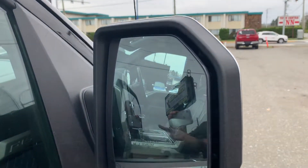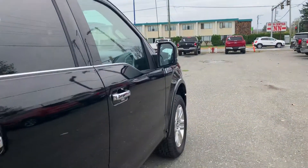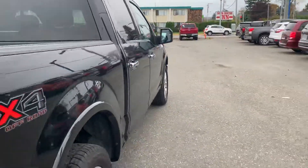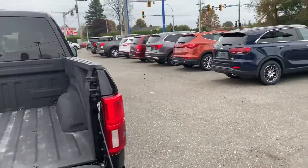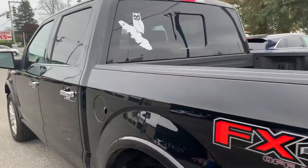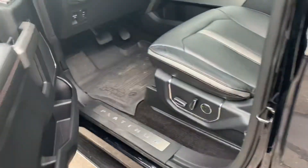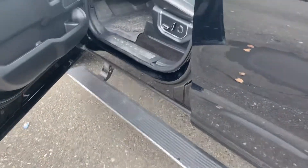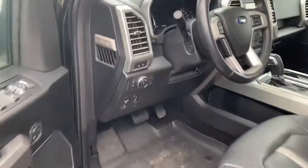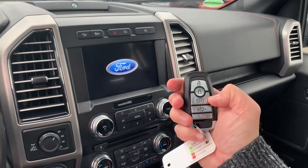It's equipped with blind spot detection — right there's where you'll see that — and it will pop up in the side mirror right there. This truck has a whole host of safety features including pre-collision warning and lane keeping assist.